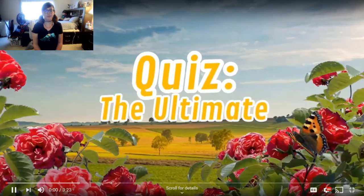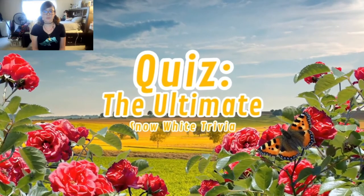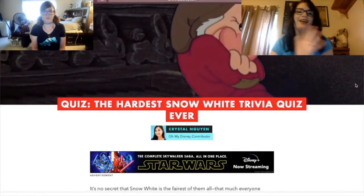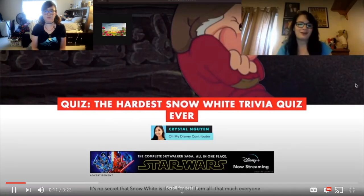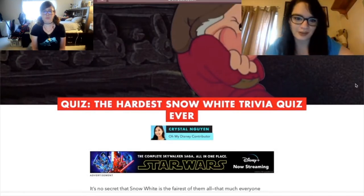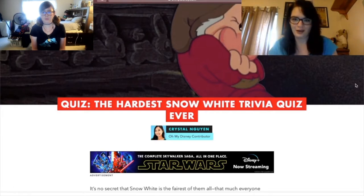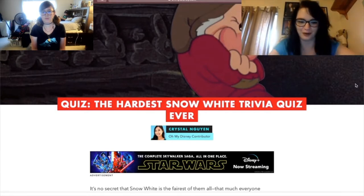Let's see how she did. Hey, Princess Harley Baby Five here and welcome to another quiz. The next quiz I'm going to be doing is the hardest Snow White trivia quiz ever. I do love Snow White — she is up there as one of my favorite princesses. I don't know how much I know about this though, so we'll see how this goes.